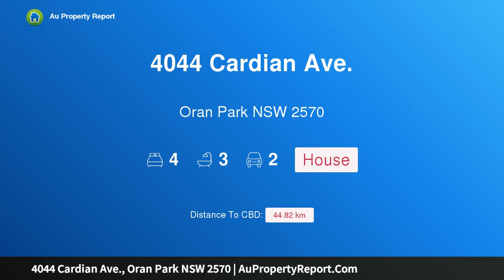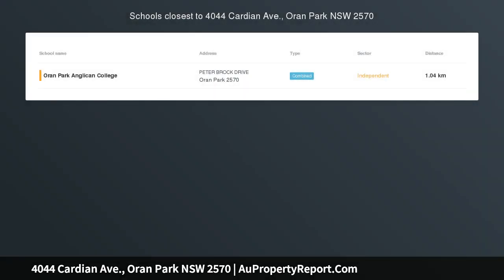Hi, I am glad to introduce property 4044 Cardion Avenue, Oran Park, NSW 2570 — an affordable house and land package in prime location, free design.